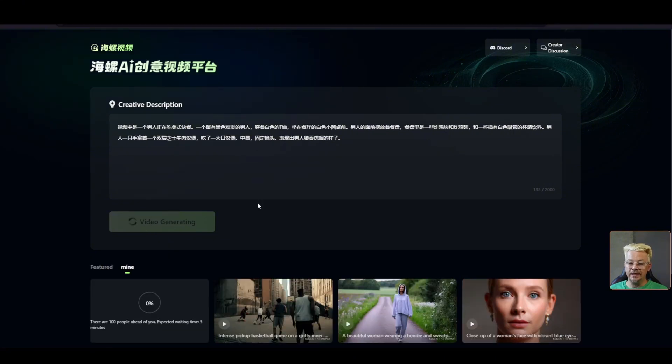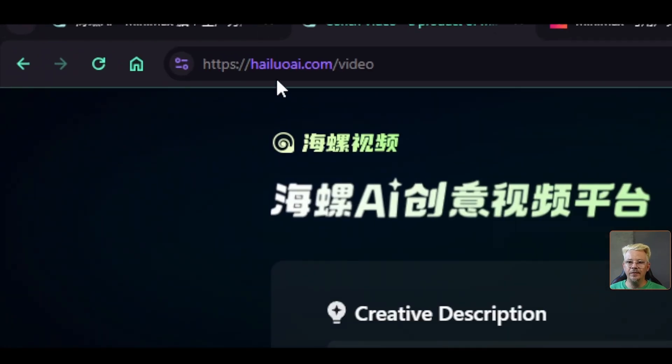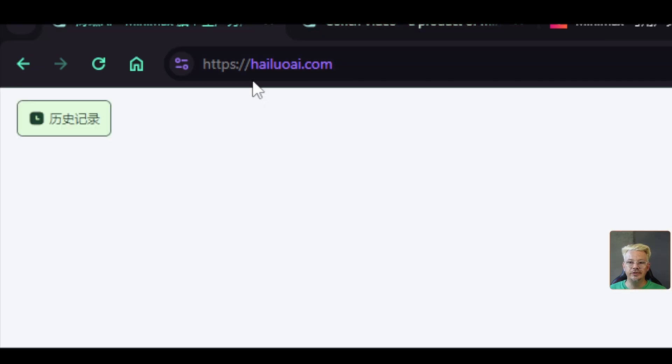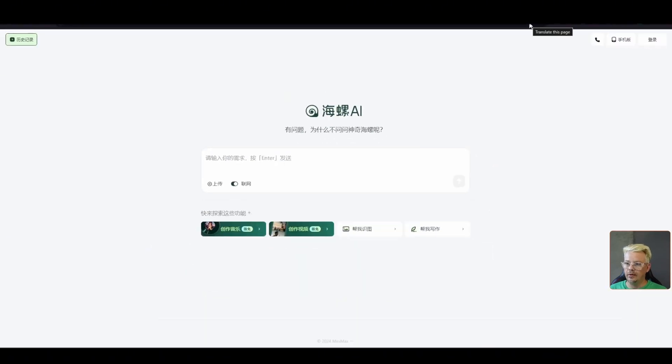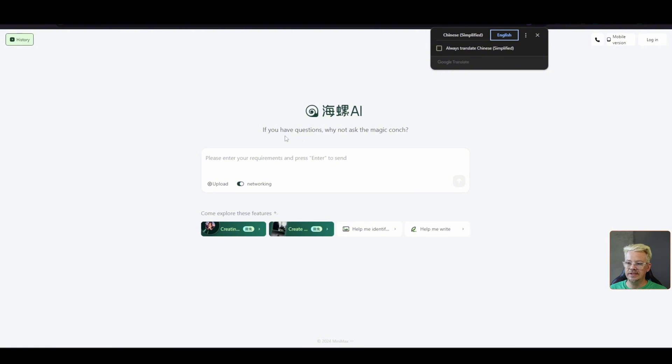We'll hit the generate video button. For the most part, it's only taking a couple of minutes for a video to generate. While that's working, let me tell you that hiloai.com/video is the website you want. If you just go to hiloai.com, it says 'if you have any questions, why not ask the magic conch?' — I assume this is some kind of chatbot like ChatGPT or something like that.